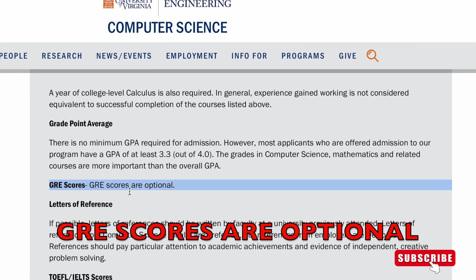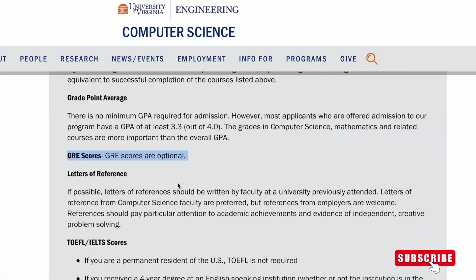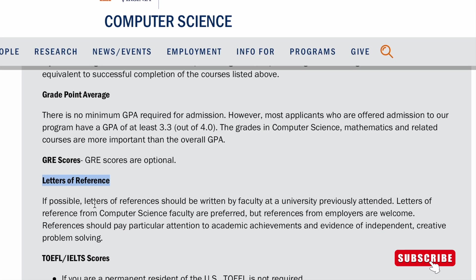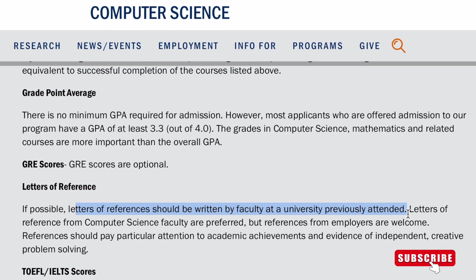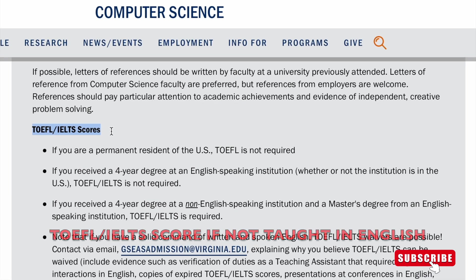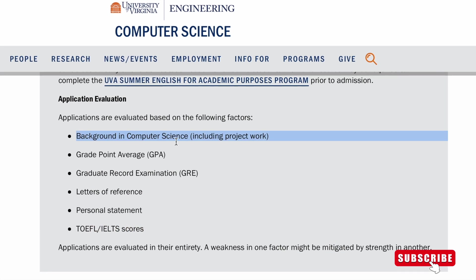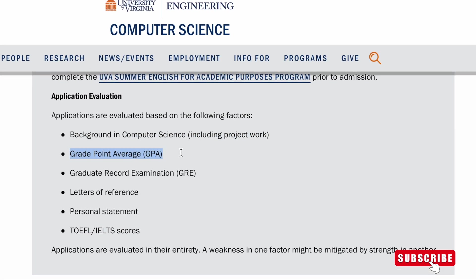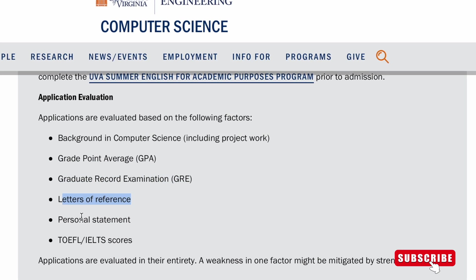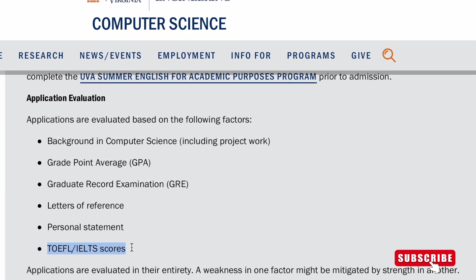Now to the good news: GRE scores are optional and not required. You need to submit letters of reference — if possible, from your university. You also need an IELTS score if you were not taught in English. The basis for evaluating your application includes: background in computer science, GPA, GRE (optional), letters of reference, personal statement, and IELTS score if you were not taught in English.